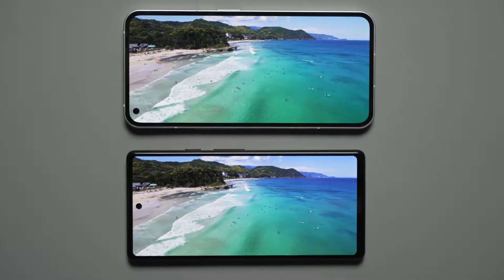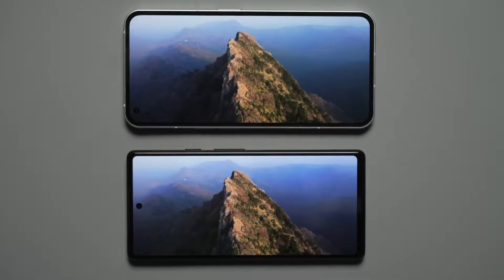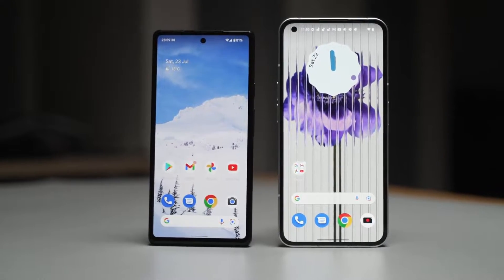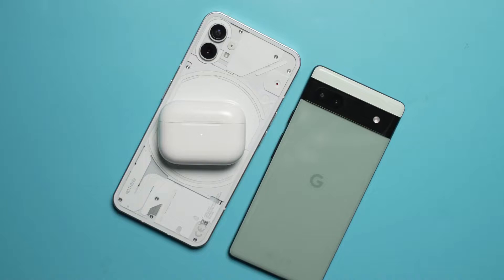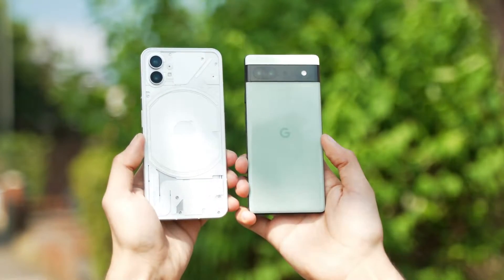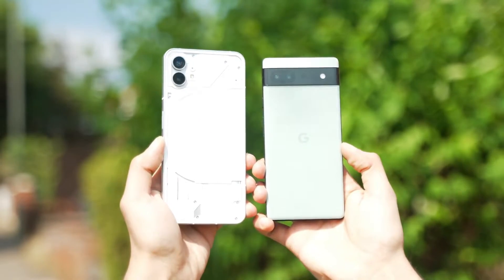Battery-wise, both phones can survive throughout the day, but the Pixel 6a may have slightly better battery life at the cost of 60Hz — which I wish was 90Hz, but it is what it is. Overall, the Phone 1 seems to be more of a complete package with smoother performance, wireless charging, better design, and decent cameras, while the Pixel 6a has a solid A+ when it comes to camera performance that you can be very confident in.